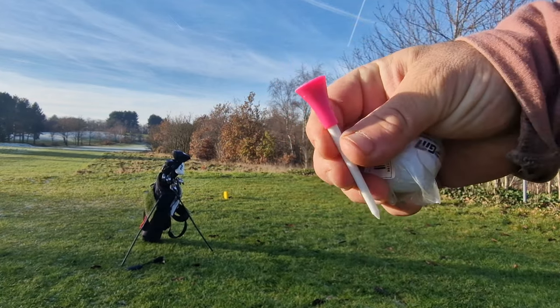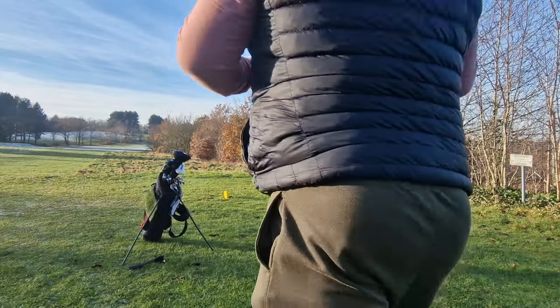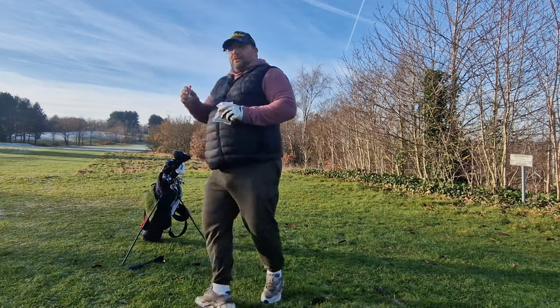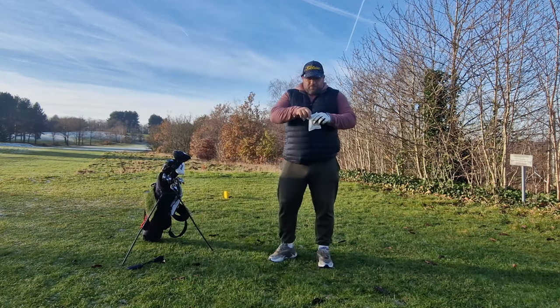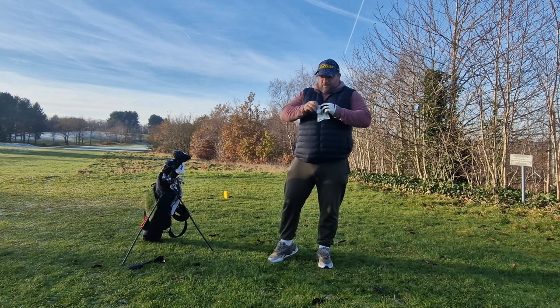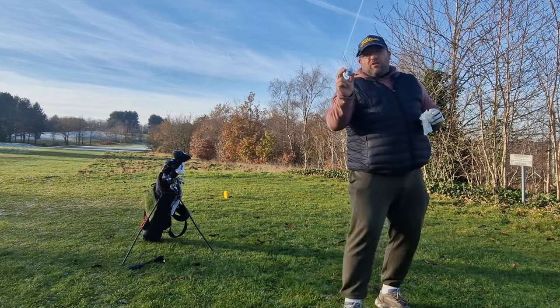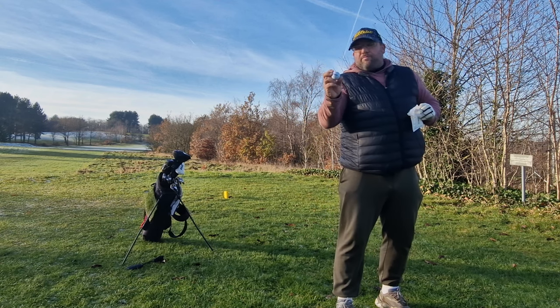They're not rubber, they're plastic. These were marketed with the idea that they wouldn't snap, so that'll be interesting. We're going to use the three-piece PGM — which stands for Pro Golf Master — Temu golf ball.